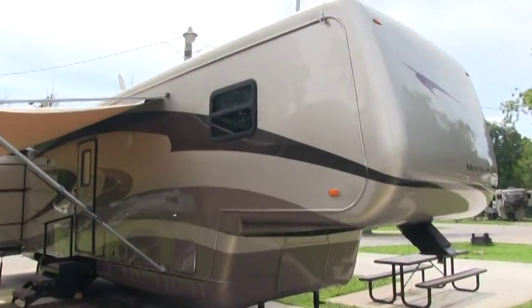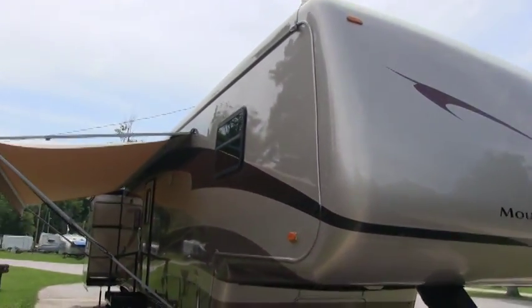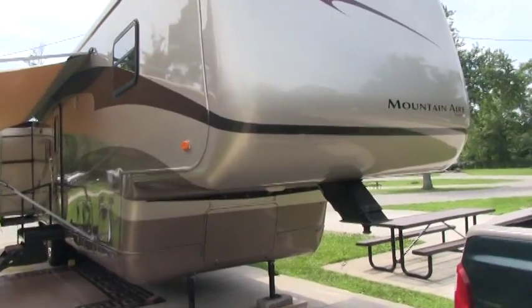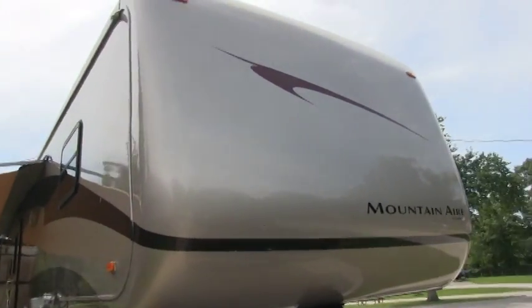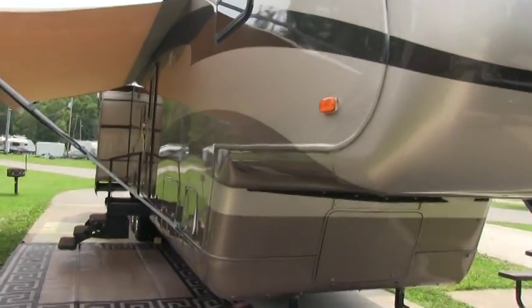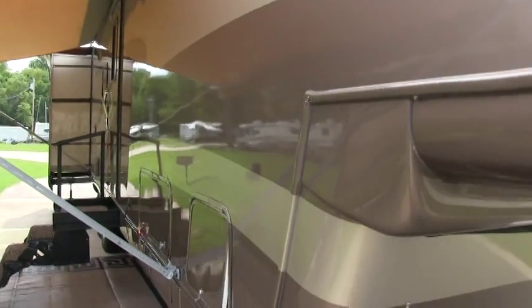This is a true Four Seasons fifth wheel and definitely one of the nicest fifth wheels you could have found in 2003. The retail sticker was just a little bit over $99,000 in 2003. It does have the full body paint gel coat finish and a beautiful front molded fiberglass painted cap. There are no decals on this coach — beautiful full body paint gel coat, definitely rare to see on a 2003.